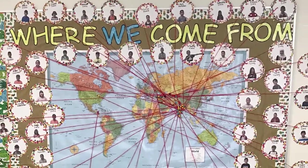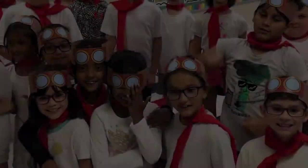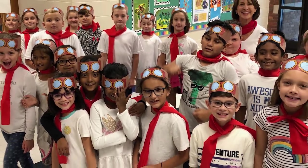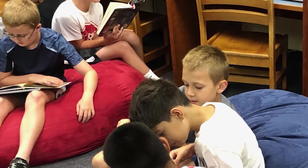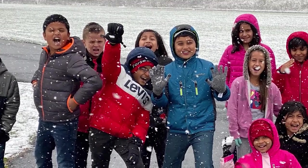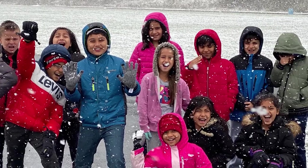You can count on me like one, two, three — I'll be there. And I know when I need it, I can count on you like four, three, two — and you'll be there.